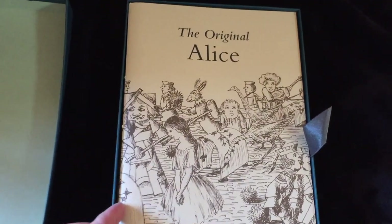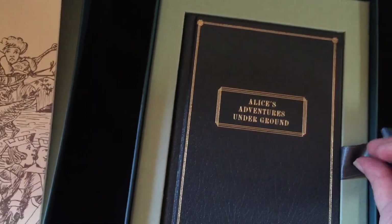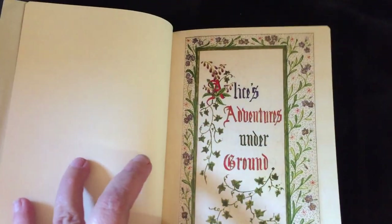Written in sepia-coloured ink and including 37 pen and ink illustrations, the manuscript was presented to Alice as an early Christmas present in November 1864. The copy you see here is a leather-bound facsimile released by the Folio Society in 2010.